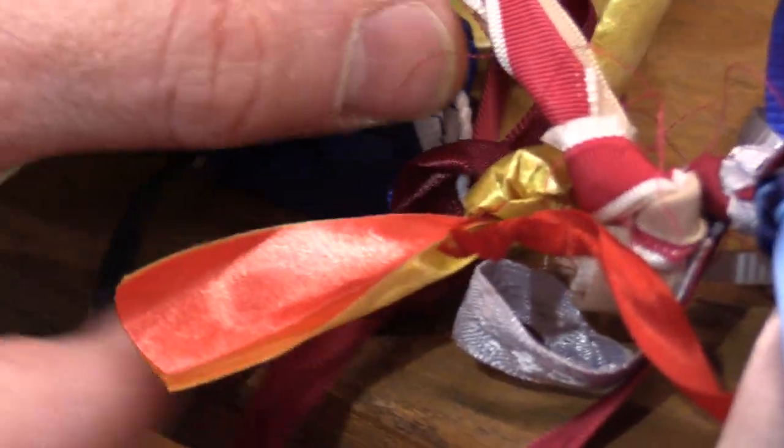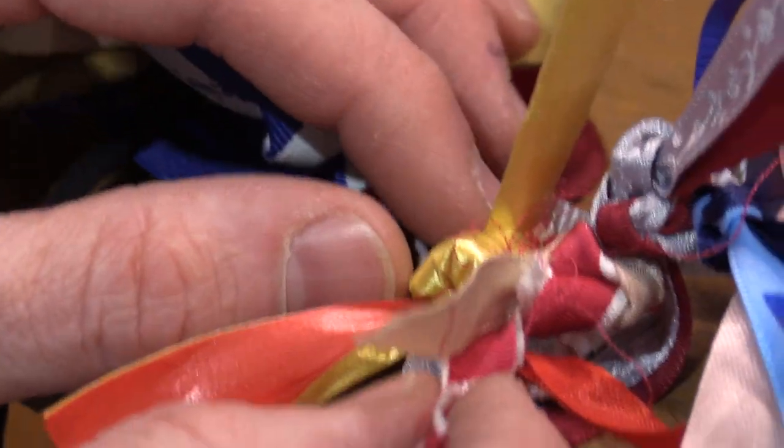We were looking at the ribbons and we believe Mr. Freeze is somewhere in here. His class colors were maroon and cream. Now some of the colors have faded. Did you think at the time you were tying this ribbon on that someday you would make your way back to Boyertown as a teacher? I was not thinking that.